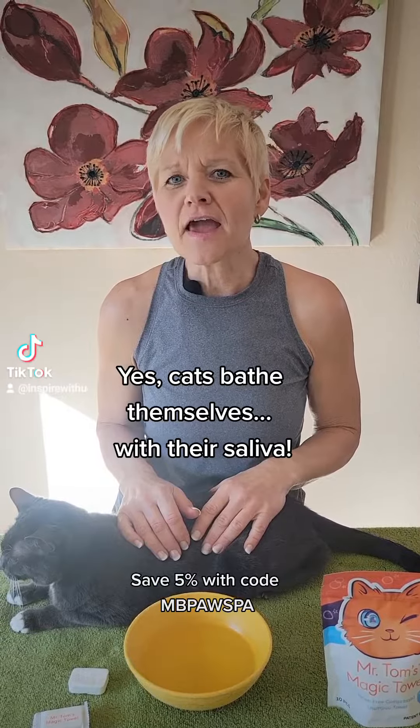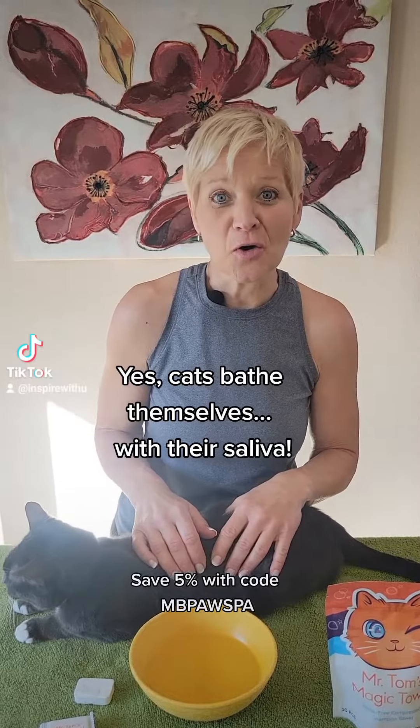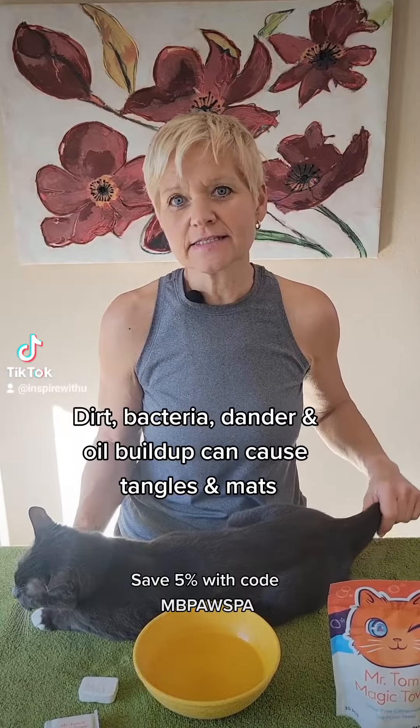If you ask most cats if they need a bath, I think if they could talk, they would say no. But many cats can actually benefit from a bath, especially long-haired cats. It can really help with mats and tangles.